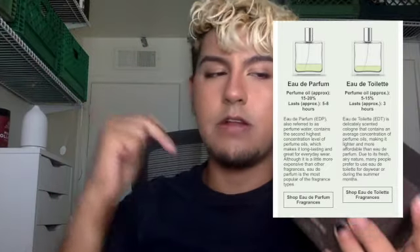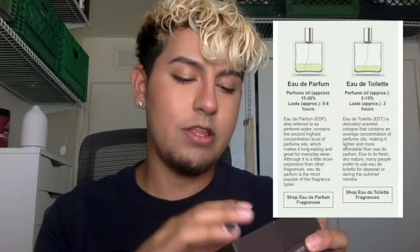I was reading about this last night and there are different types of scents. There's Parfum, which is like the strongest — it has like 20 to 30% essential oil in it. And then after that is Eau de Parfum, so that's the second strongest concentration, and then it just goes from there. Definitely look into it if you are getting into perfumes.